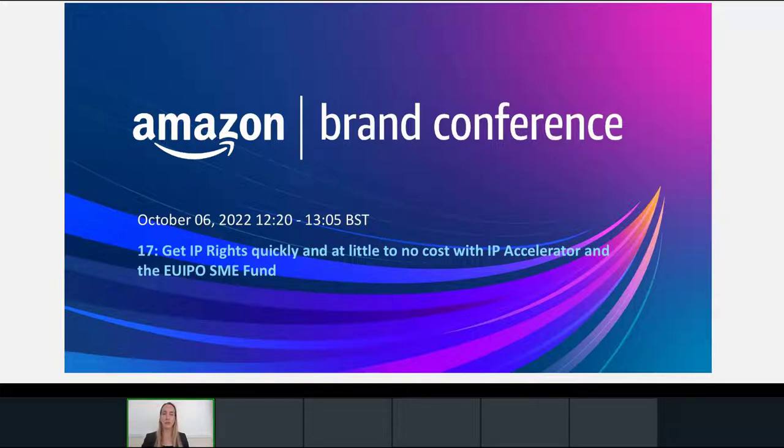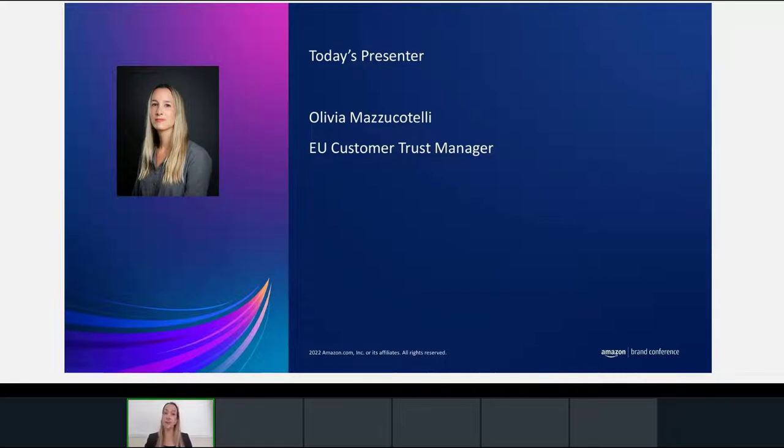Hello everyone, and thank you for joining today's session on how to get intellectual property rights quickly and at little to no cost with the Amazon IP Accelerator program, as well as the SME Fund and other free services from the EU Intellectual Property Office. My name is Olivia Maducotelli and I'm EU Customer Trust Manager at Amazon. My team focuses primarily on engagements with governments, intellectual property offices, associations, and other third-party organizations, and one of the areas we focus on is how to educate small and medium-sized businesses on intellectual property registration and protection.